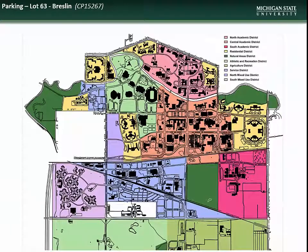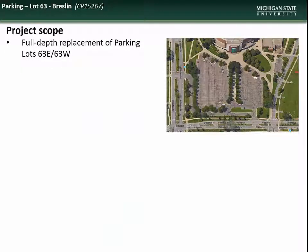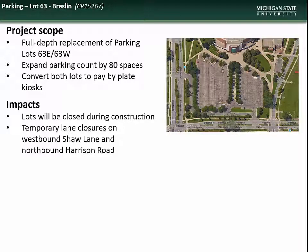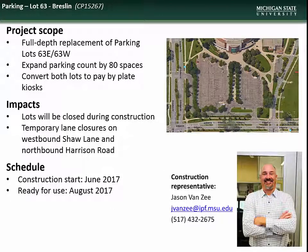First is the project to reconstruct parking lot 63 at the Breslin Center. This project will include full depth replacement of both the east and west portions of lot 63, expansion of the parking count by 80 spaces, and conversion of the lot to pay-by-plate kiosks. Impacts will include lot closure during the entirety of the project and temporary lane closures on Shaw Lane and Harrison Road. Construction is slated to begin in June and scheduled for completion in August. Contact construction representative Jason Van Zee with questions.